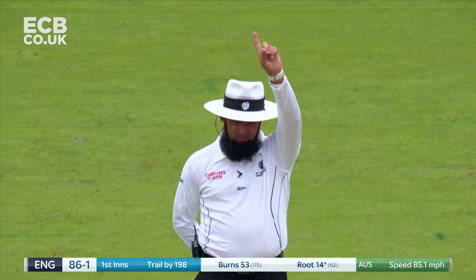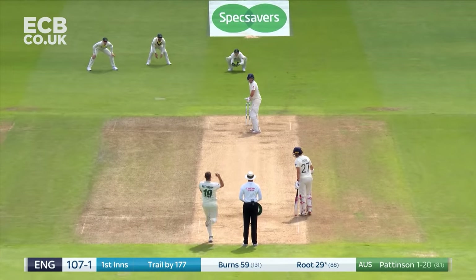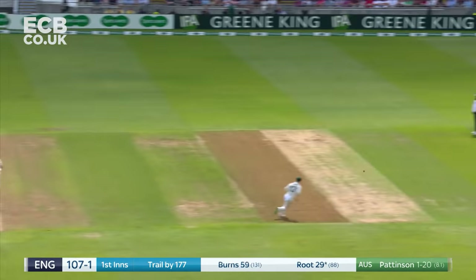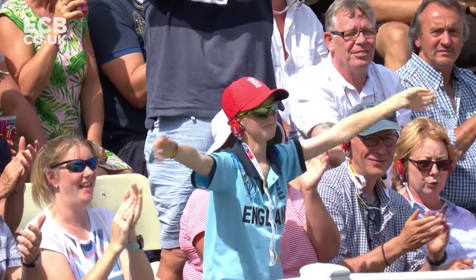Oh, close, very close. He's going to review it straight away — we have an inside edge. Quick, powerful drive for the offside for four.